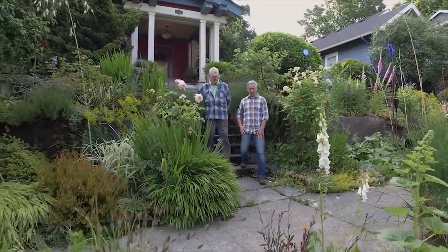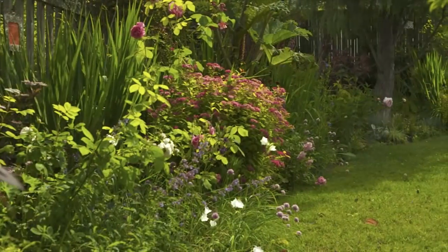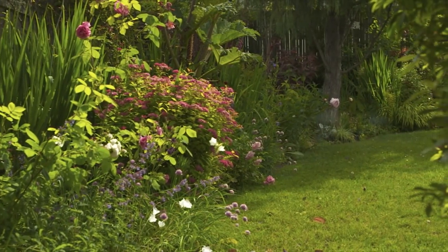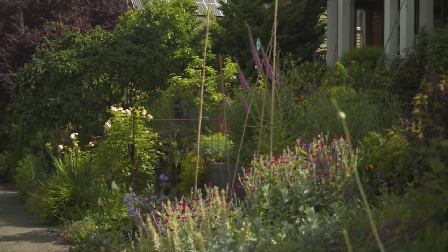David Perry, the photographer who collaborated with John on his book, is a talented gardener in his own right. It was this fifth tenant of the manifesto — enhancing wildlife habitats — that first came to mind when visiting his front yard.